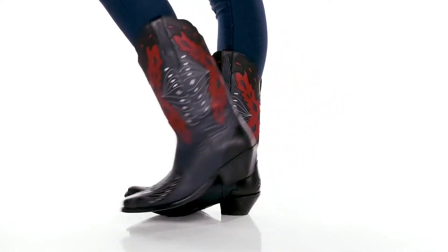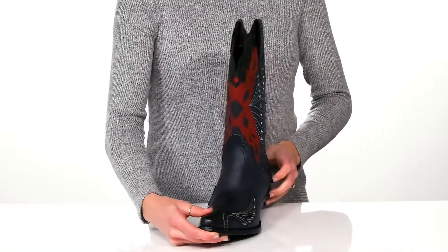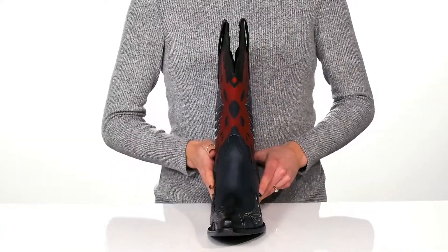You can boot scootin' boogie all night in these adorable western boots. These will be perfect to wear to your next country concert.